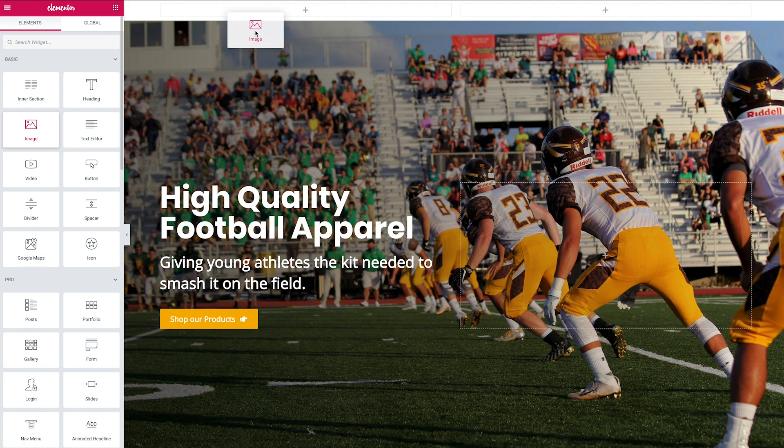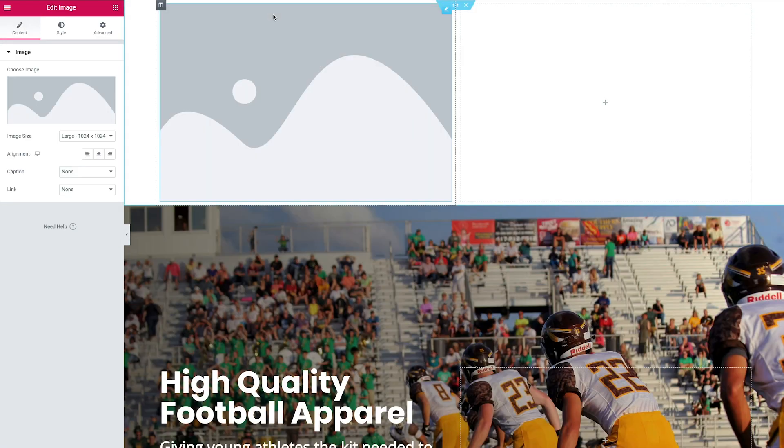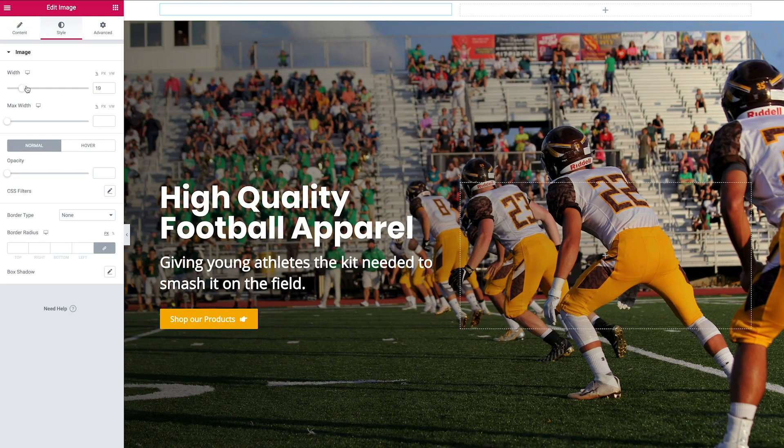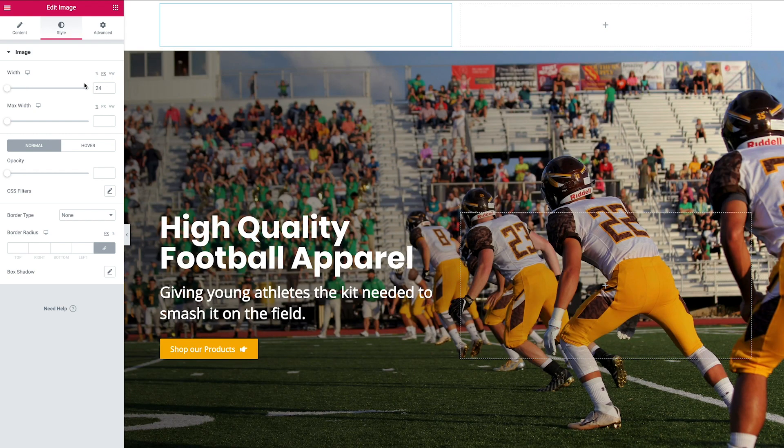Head back to the Elementor elements and select Image, then drag it into the container at the top. Choose your image — in this case the logo is white, intentionally designed to sit on top of the hero section. You can change the width by going to Style and selecting the pixels option. I find that easier than percentages, especially when you move into responsive design territory where percentages can get tricky. I prefer working with fixed-width images.